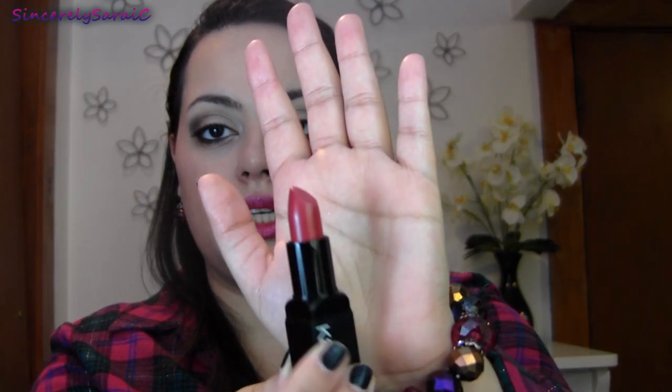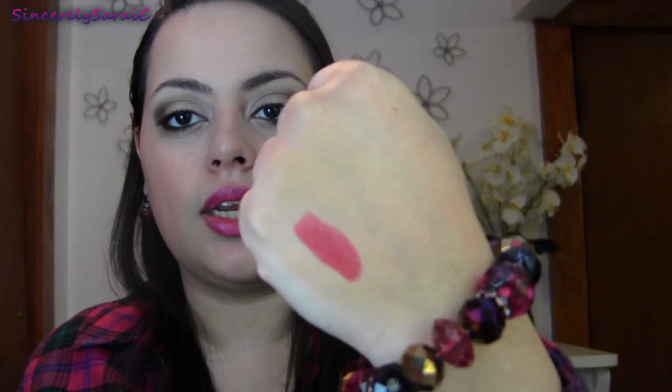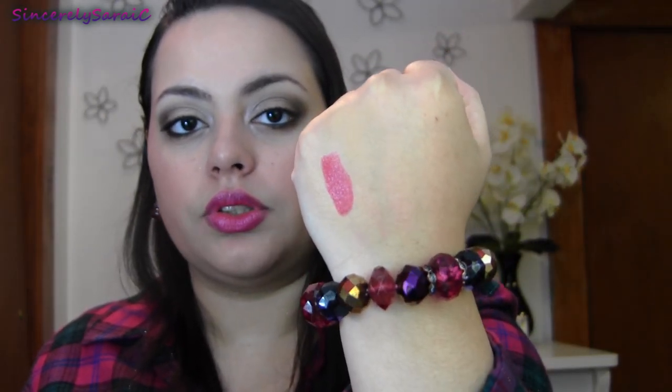The first one is from Sonia Kashuk and this one is in Ruby Rose. This is my very first Sonia Kashuk lipstick and I love it — super creamy, super pigmented, beautiful. I'll swatch this for you — it's a very bright berry shade, definitely a little bit brighter than the ones I'll be sharing. It's more of a pink-y berry rather than a wine berry shade.